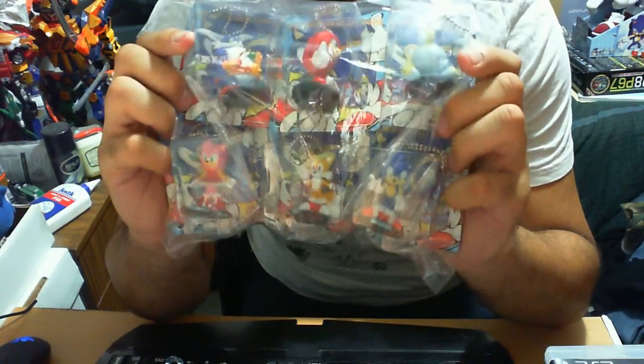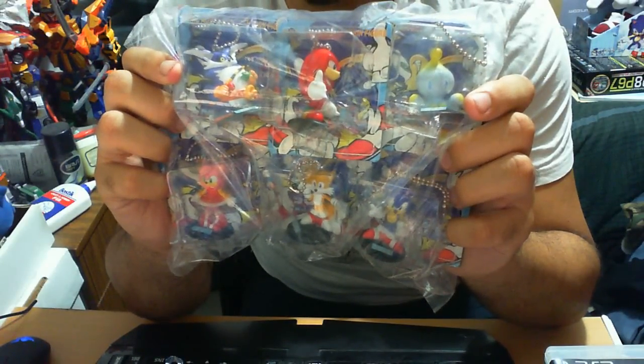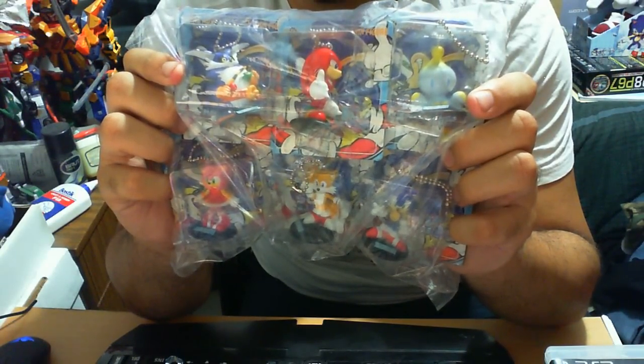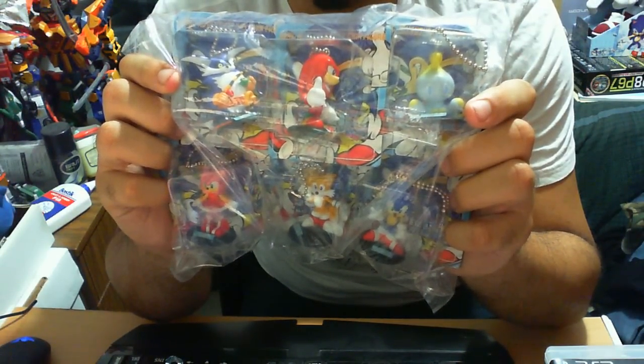Sonic Adventure is regarded by many as one of the best Sonic 3D games out there. Some also regard Sonic Adventure 2 as one of the best. I'm pretty much on the borderline — it is good, don't get me wrong, I just think other games deserve more credit.